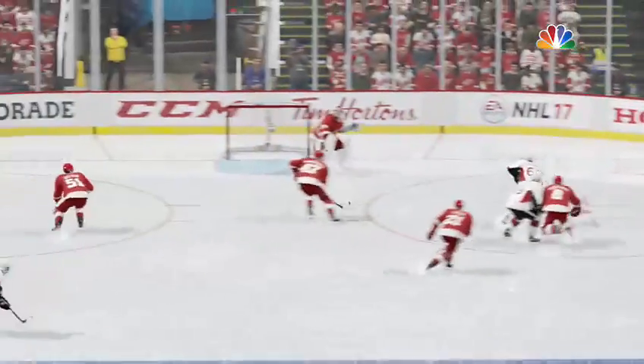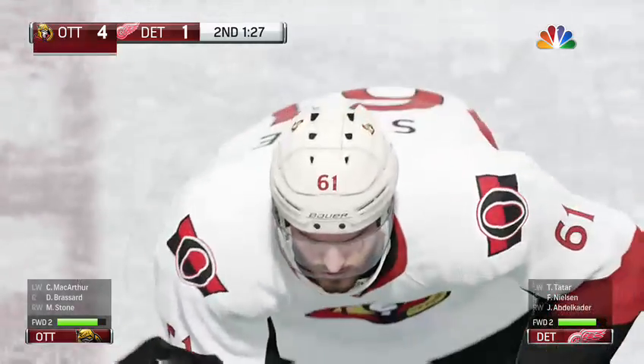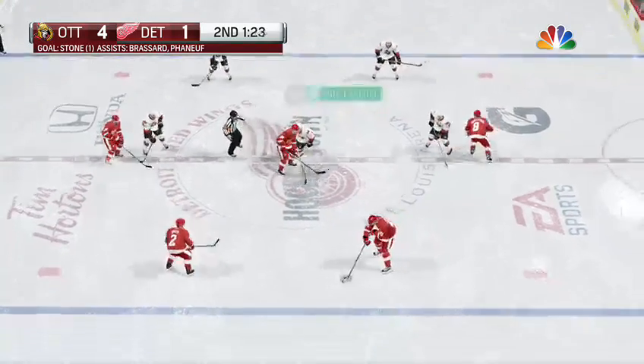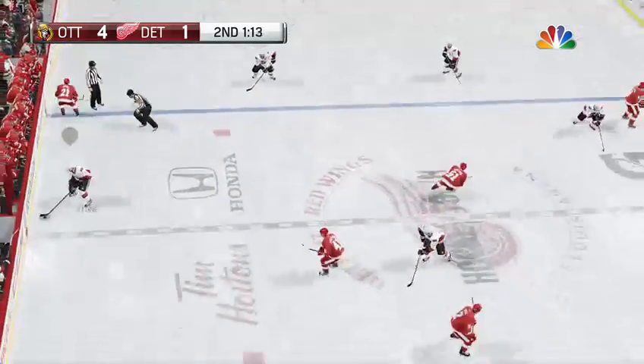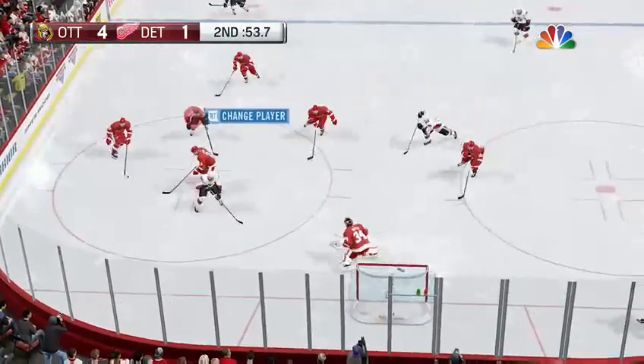Stone's wrist shot was heavy and quick. He can't get his pad down quick enough to make the stop. Really good shot — I think that's what he should probably stop. The Wings get it off the faceoff. Nearing the last minute of this middle period.